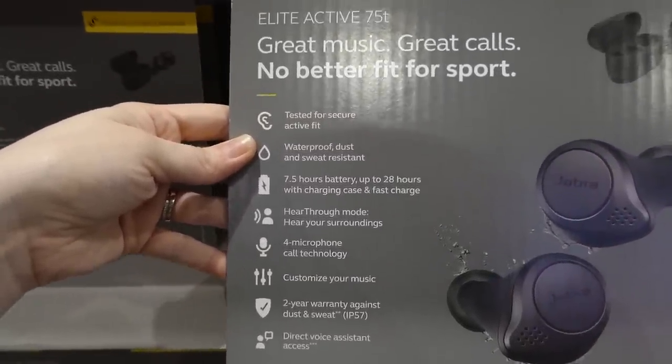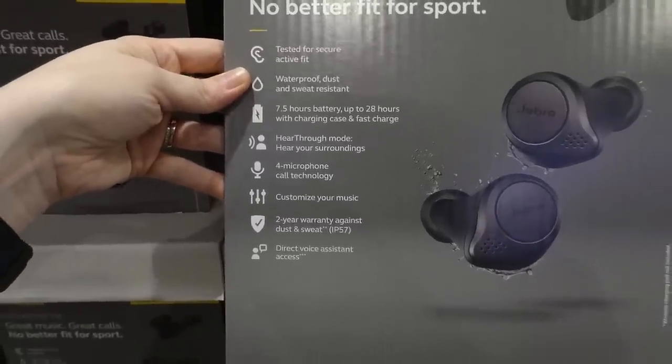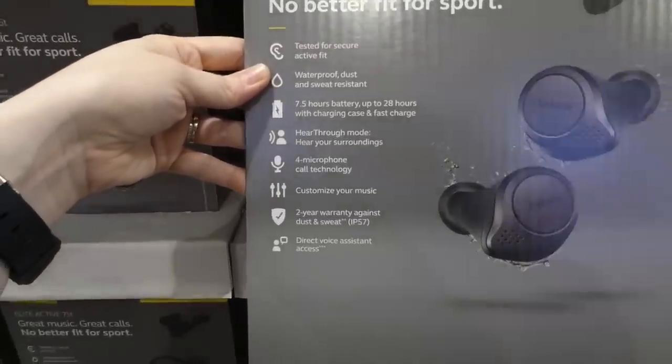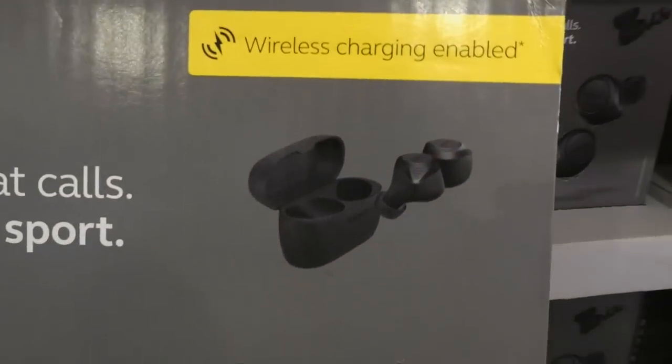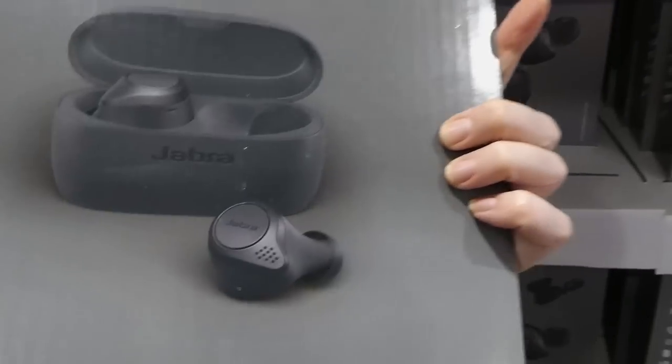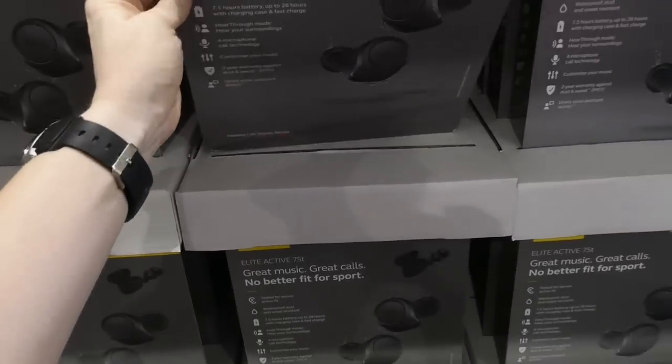There's a hear-through mode so you can hear your surroundings, four-microphone call technology, you can customize your music, a two-year warranty against dust and sweat, and direct voice assistant. It comes with different sized ear tip pieces as well.